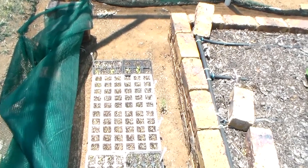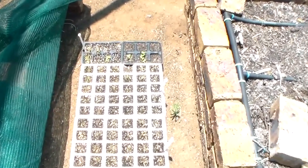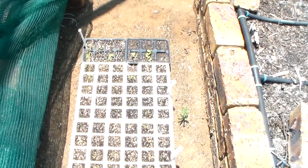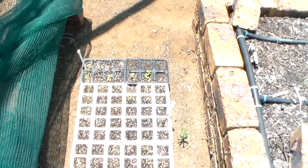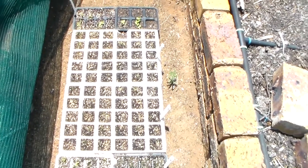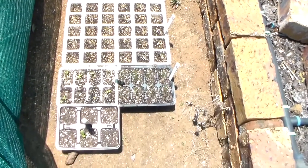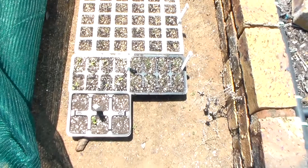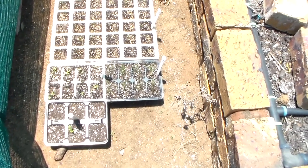Down here there are some trays of seeds that still need to get a little bit bigger before they get potted on. At the end there's some lettuce, two white trays are shallots, and then there are another couple of trays of lettuce and one tray of spring onions.